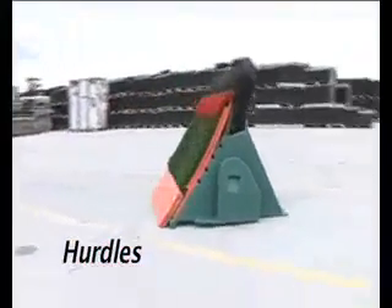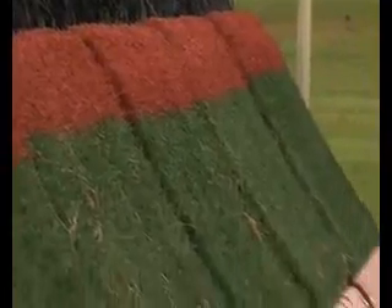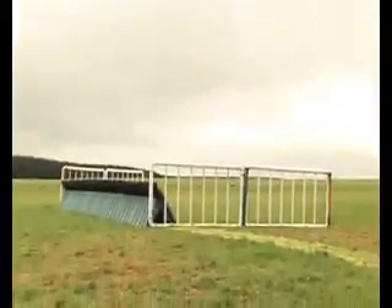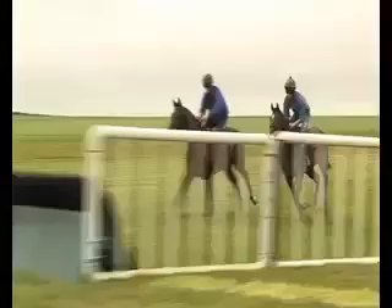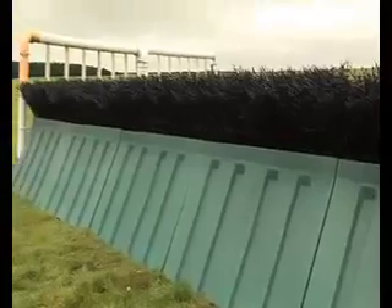The specification of the EasyFix hurdle is exactly the same as the EasyFix chase fence in terms of quality and safety features, but built to current race hurdle size. It is both weatherproof and extremely durable. Because of its shape and size, one of the main advantages of the EasyFix hurdle, in comparison to conventional hurdles currently available, is that when jumping it, horses are unable to knock it over.